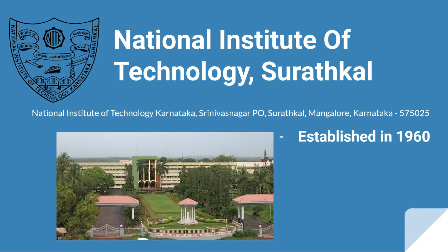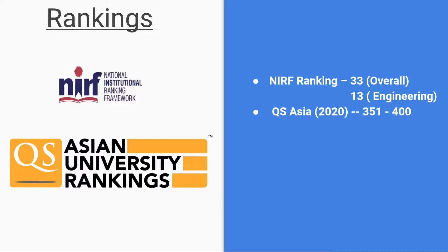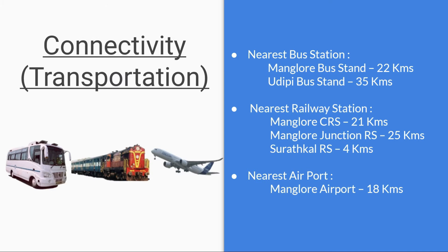NIT Suratkal was established in 1960. If you see the rankings, it has ranked 33 in the overall category according to NIRF and 13 in the engineering category according to NIRF. According to QS Asia 2020, it has ranked in the range of 351 to 400.